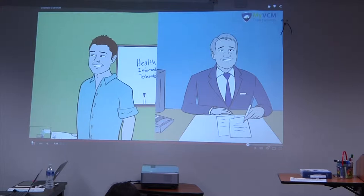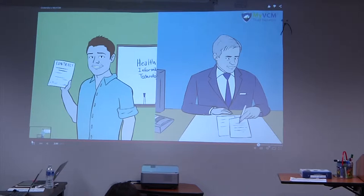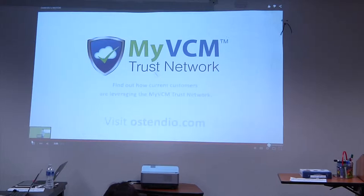Now part of the MyVCM Trust Network, Mark and Alan can get back to focusing on what's really important for their business — improving patient care in a secure and compliant manner. At the end of the day, it's all about better healthcare for everyone.